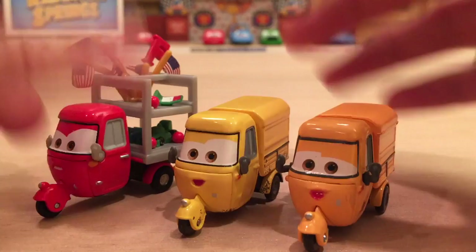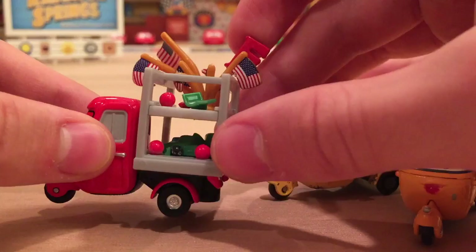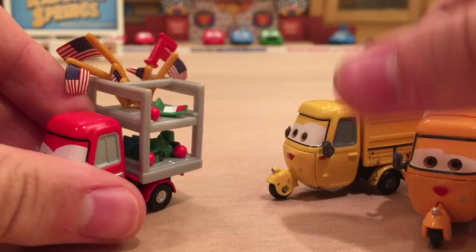As you can see, Sal has a trailer or a storage container in the back, whereas Trike has a shelving unit with some racks to hold Francesco Bernoulli souvenirs. There are some flags, some red balls, and just some other random things as well.